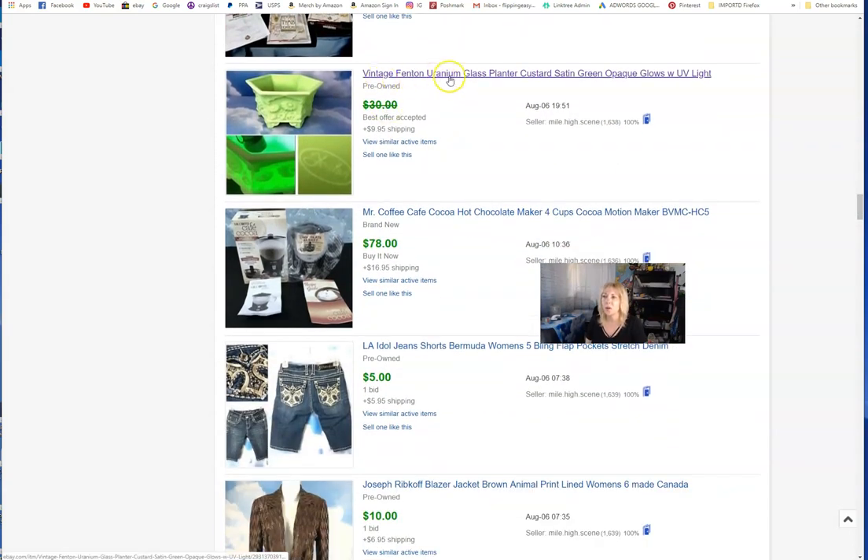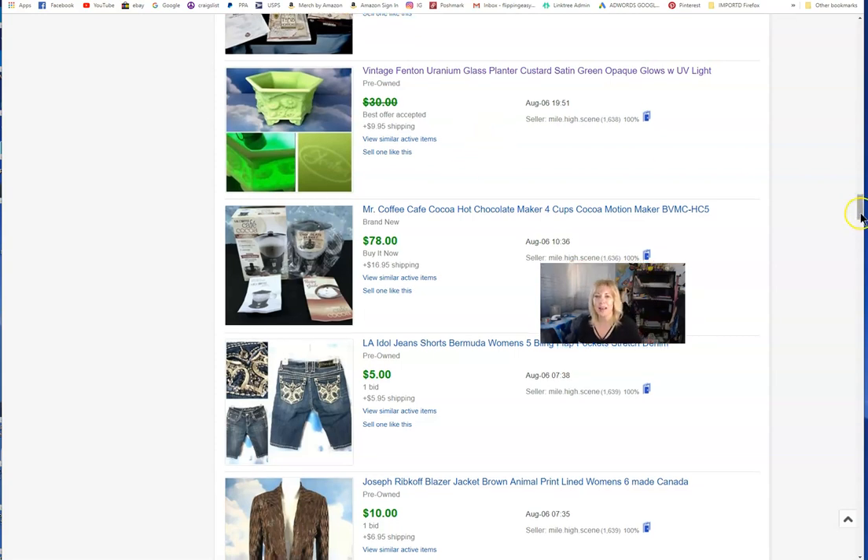I learned about uranium glass — glass that glows with UV light. This is a Fenton piece. If you're new to vintage glassware like me, there was a period where glass had uranium salts in it. Some of it glows in the dark and is more valuable. Some collectors have whole curio cabinets of nothing but uranium glass from different makers with a black light installed — the cabinet glows in the dark. Really quite fascinating.